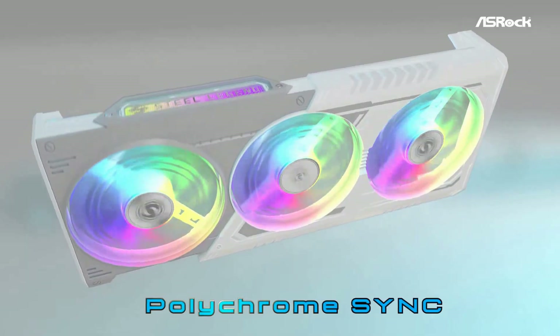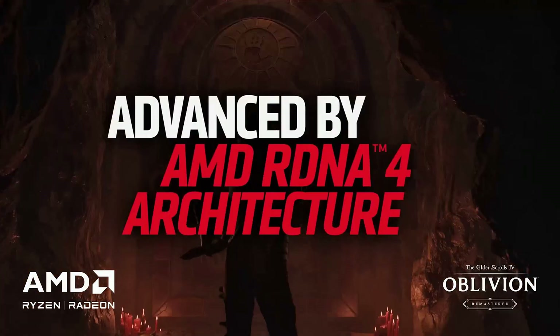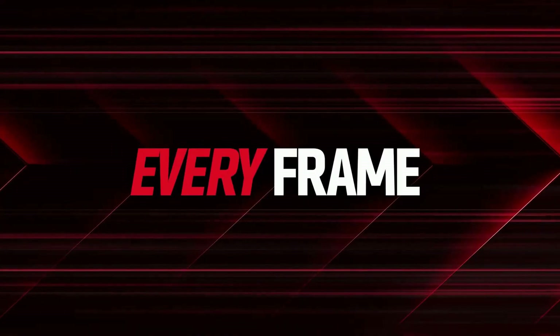But for anyone trying to maximize their performance per dollar, the RX 9060 XT is exactly what a value card should look like — efficient, consistent, and surprisingly future-proof, thanks to that 16GB memory configuration.